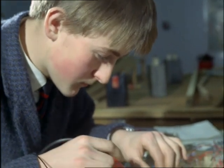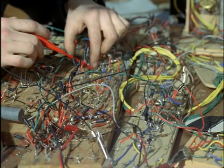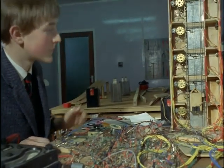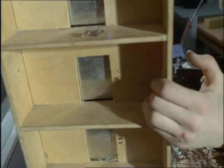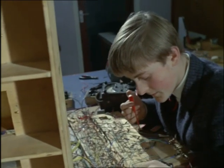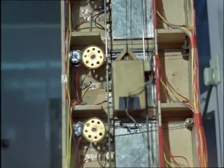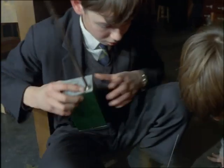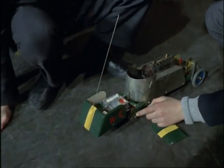Sixteen-year-old Peter Hirsch spends all his spare time working on this automatic electric lift, which he designed, built and is now completing. Fourteen-year-old Geoffrey Smith experiments with a radio-controlled steam engine.